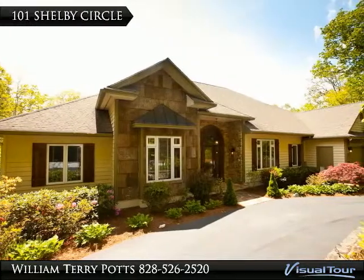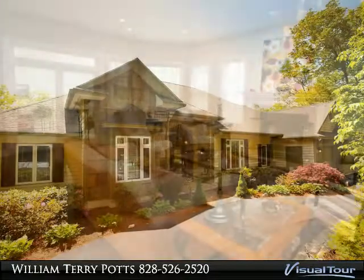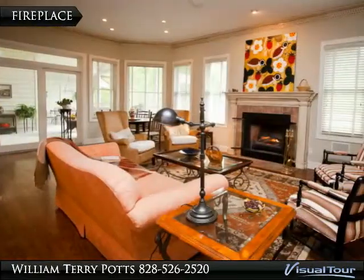Great year-round traditional home in a nice neighborhood close to town. Main level master suite with great storage and two-car garage.